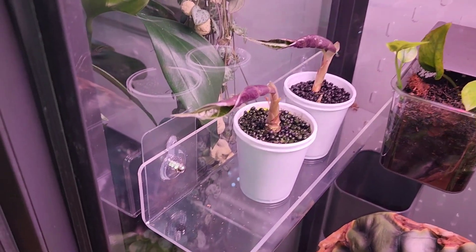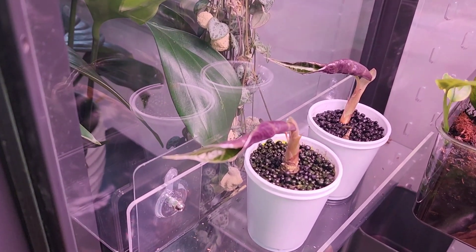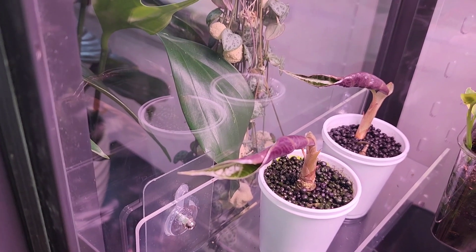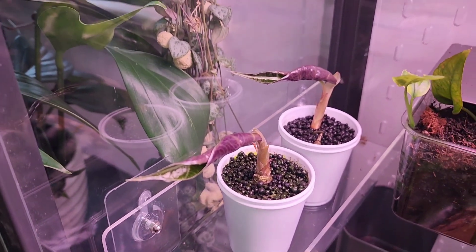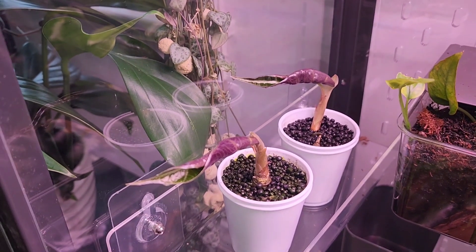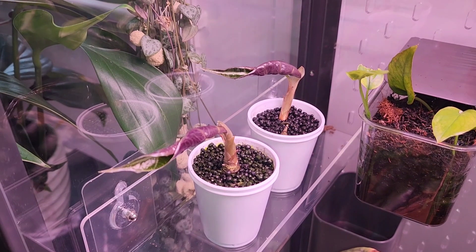Here's an update on a couple of Alocasia corms. I'm not quite sure what kind these are — it looks like there might just be two Pollys, but I'm hoping one of them might be a Maharani. They're coming along good — they almost look like twins, coming along nicely in my greenhouse cabinet.